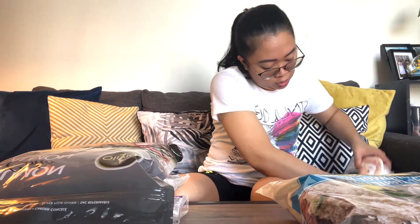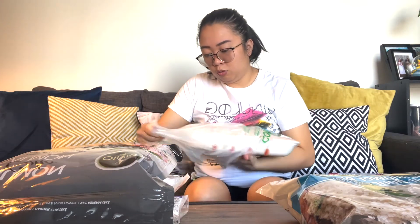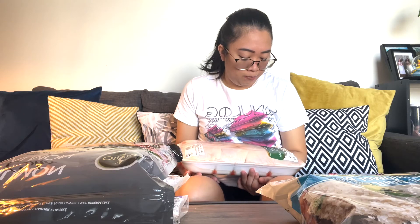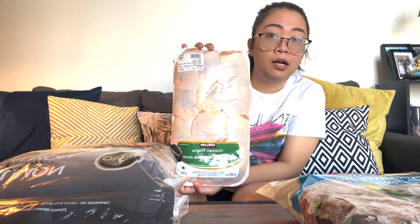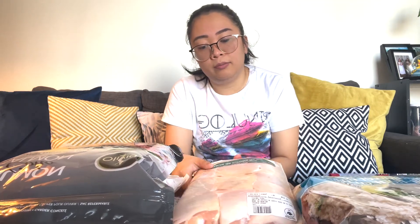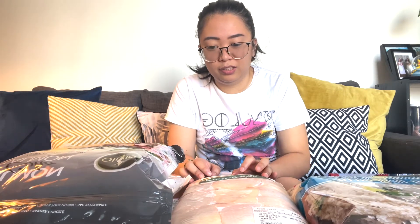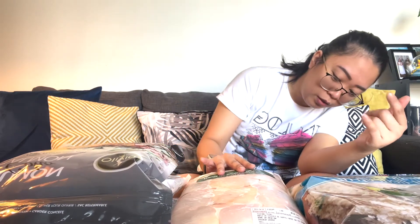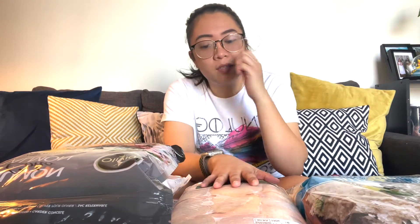Our next bag is chicken — chicken thighs. They're huge here, guys. It comes with 12 pieces or more. I need to separate them before putting them in the freezer because if you pull out just one and the bag breaks, everything gets ruined.